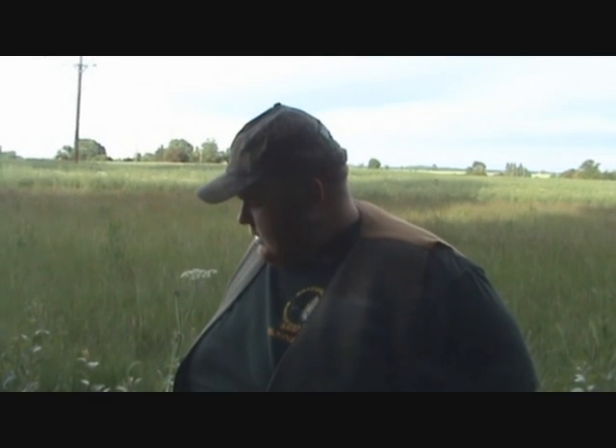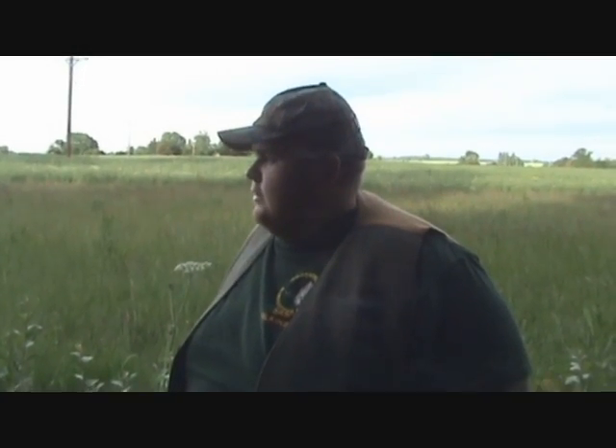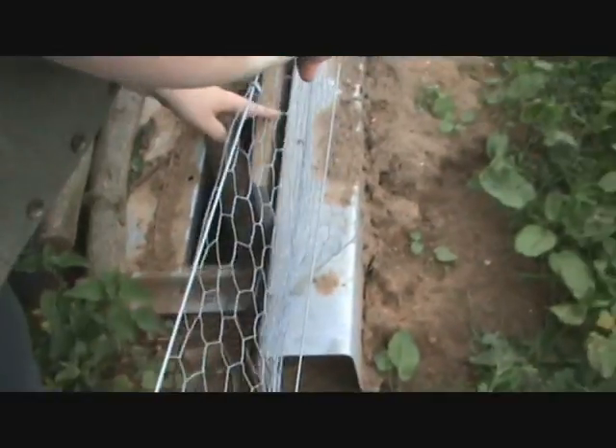All right guys, just going to check one of these rabbit jock traps at the minute. We've only got one in at the minute. I'm just going to have a look to see if it's out. Yep, going to drop in on that one at the minute. Better luck next time.